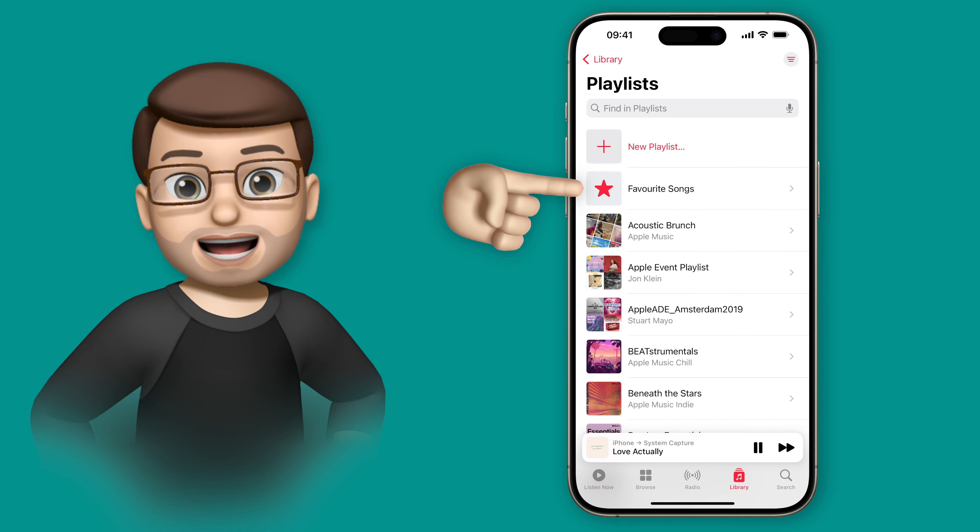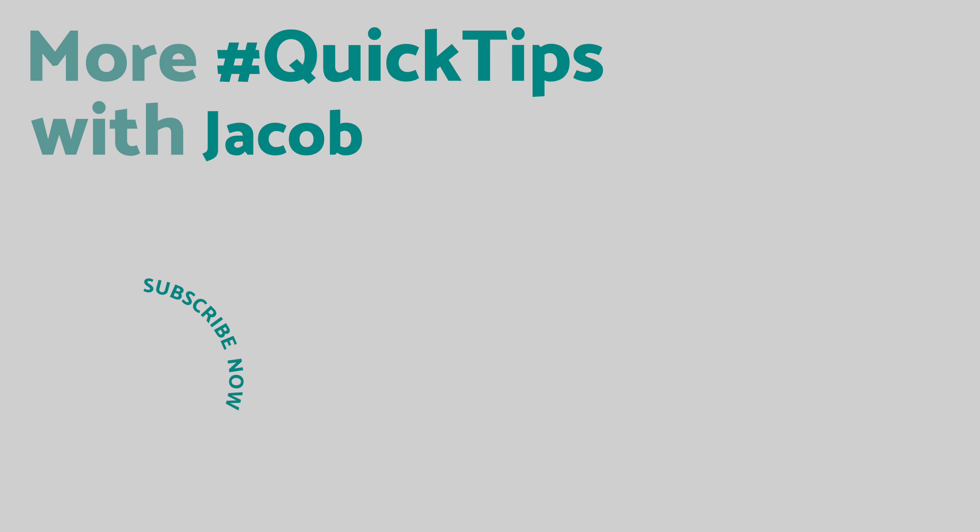And it's just as easy to remove songs as well. Tap onto one so it starts playing and then tap the little star to unfavourite it. It's a really nice little feature in Apple Music to better organise your favourite tracks.